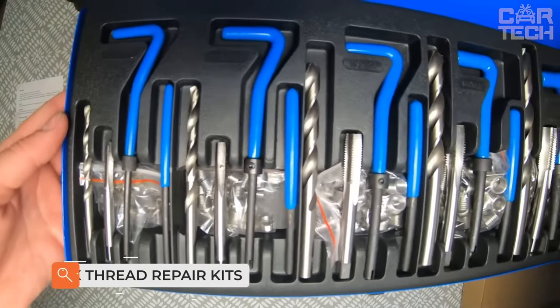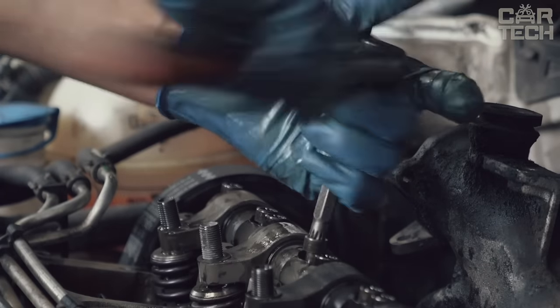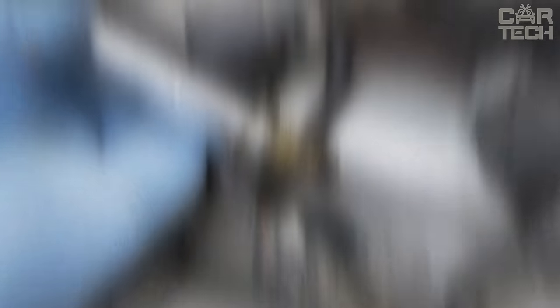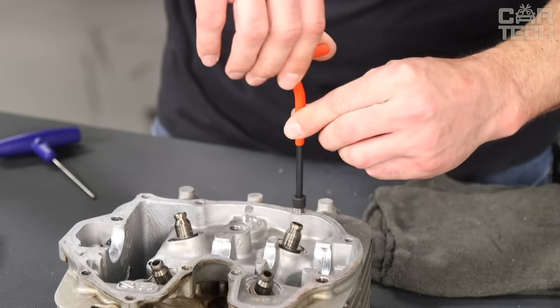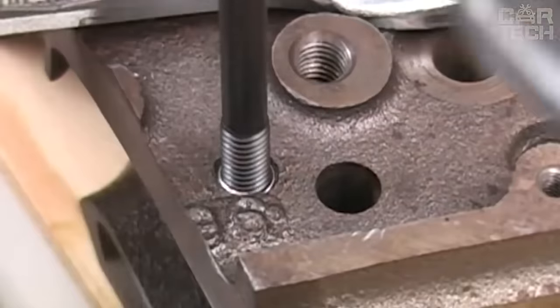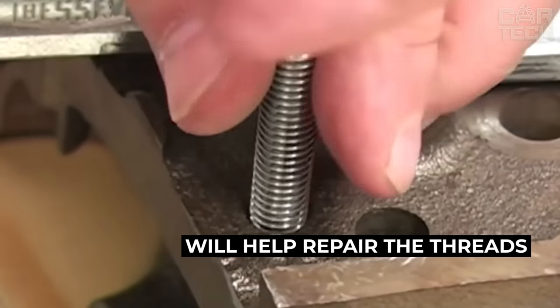Engine thread repair kits address an extremely unpleasant situation: when the threads in the spark plug wells are damaged and it is impossible to screw the plug in or out. This often happens because of excessive force applied to this unit, since the cylinder head material is very soft as it is made of aluminum. To remedy the situation, there are special kits for thread restoration, and in this store you will find threading kits for various engines.